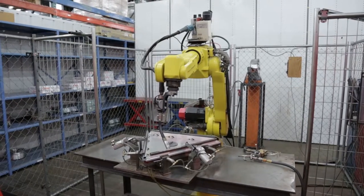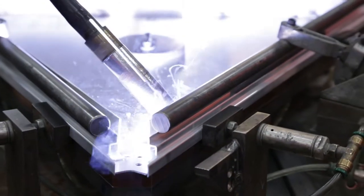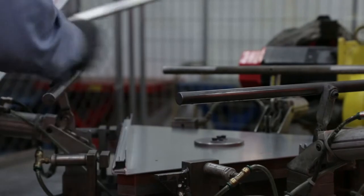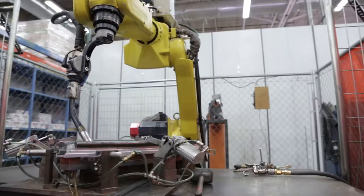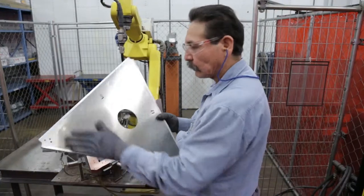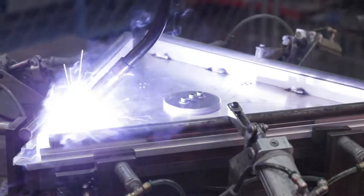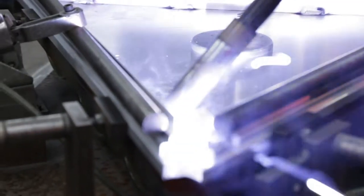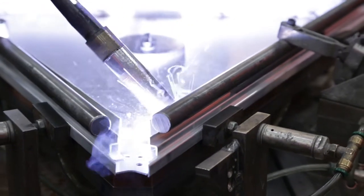MIG, or metal inert gas welding, is a faster weld and less expensive than TIG welding. Setup takes less time and welds are more forgiving, filling seams better than TIG. MIG welding can be applied by hand or robotically. However, MIG welding is less stable and irregular wire and burn back can occur. More spatter, sparks and smoke are produced and when anodized, black soot will be prevalent.